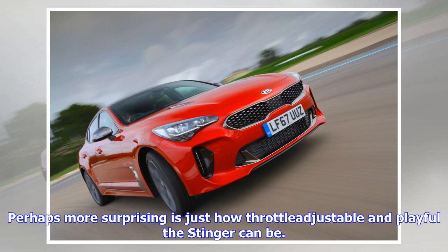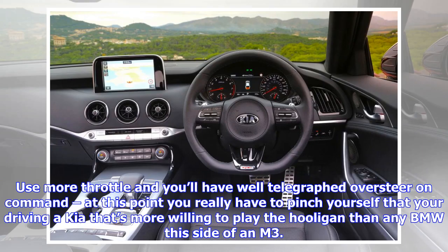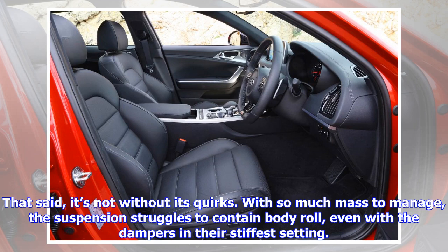Perhaps more surprising is just how throttle-adjustable and playful the Stinger can be. Relax the traction control's grip on the rear wheels and you can use all that torque and the limited-slip differential to trim the Kia's line. Use more throttle and you'll have well-telegraphed oversteer on command. At this point you really have to pinch yourself that you're driving a Kia — one that's more willing to play the hooligan than any BMW this side of an M3.